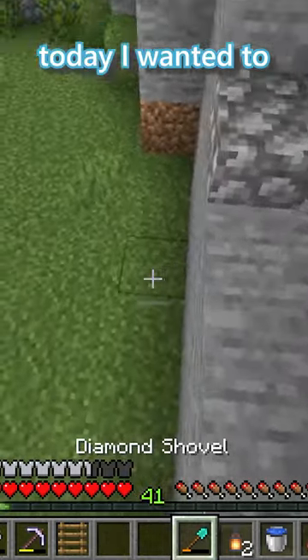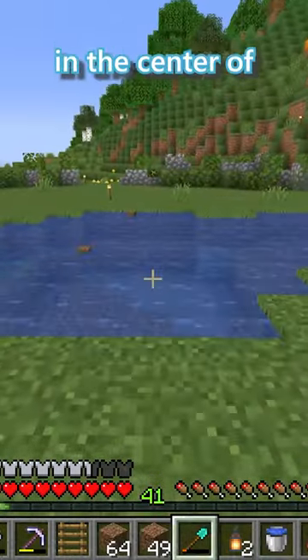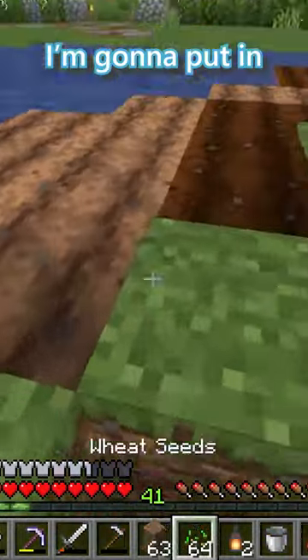Yesterday I got the windmill up, and today I wanted to finish the area around it. I started by adding a waterfall that filled up a pond in the center of the area. This pond serves as good decoration as well as being a water source for all the wheat I'm going to put in.